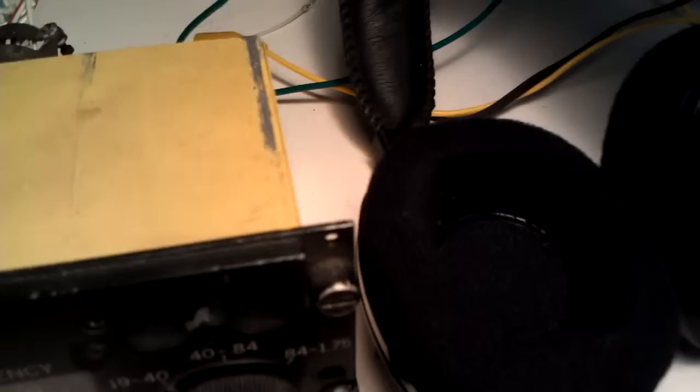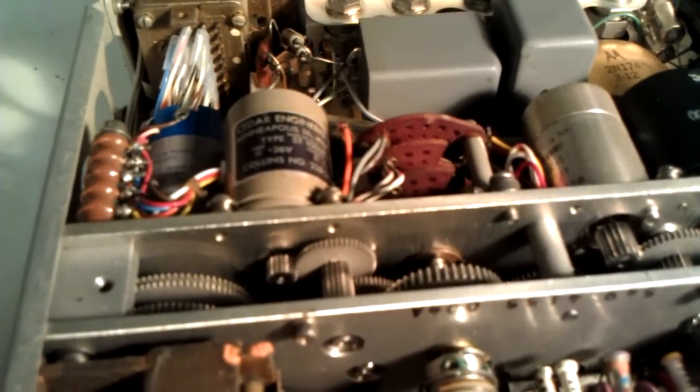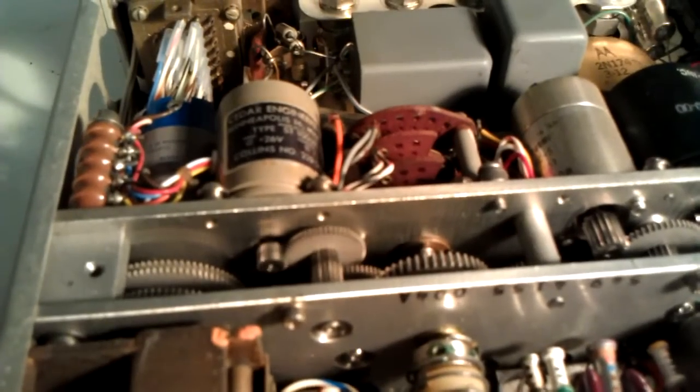Tuned to the Tallahassee TL beacon. Synchro tuned. Change bands here.